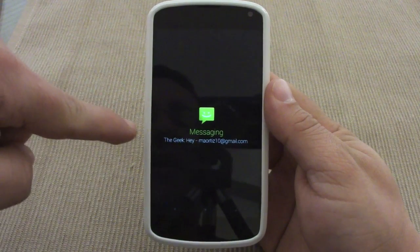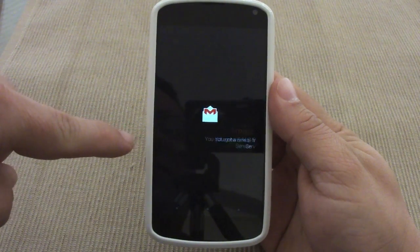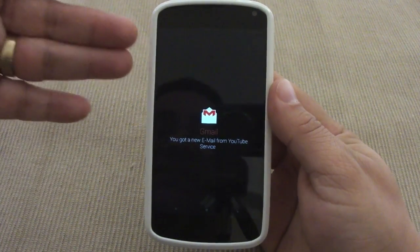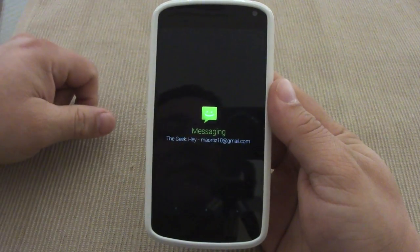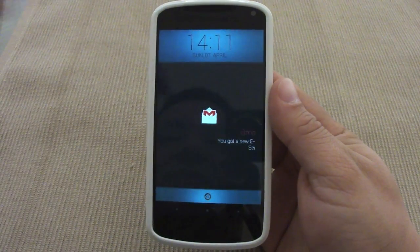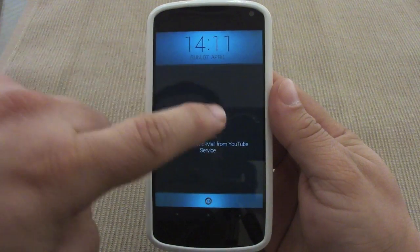Right there you can also see my text message that I sent — that looks very cool. Since I got an email and a text message, they're both sliding, which looks very cool. And if you tap over here, you're gonna see that the lock screen actually looks different.